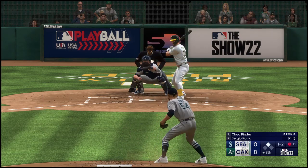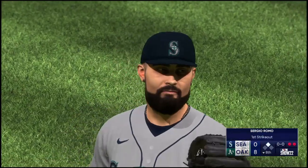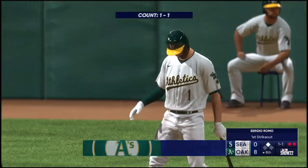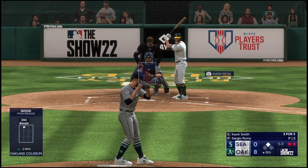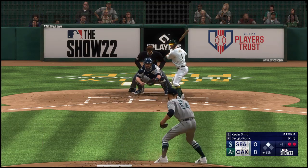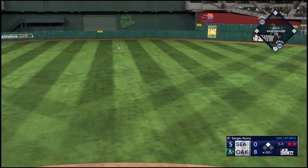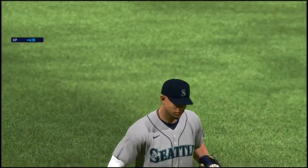Chad Pinder — got him, two out. Now the third baseman Kevin Smith — ripped on a line, makes a nice running catch, and that is that.